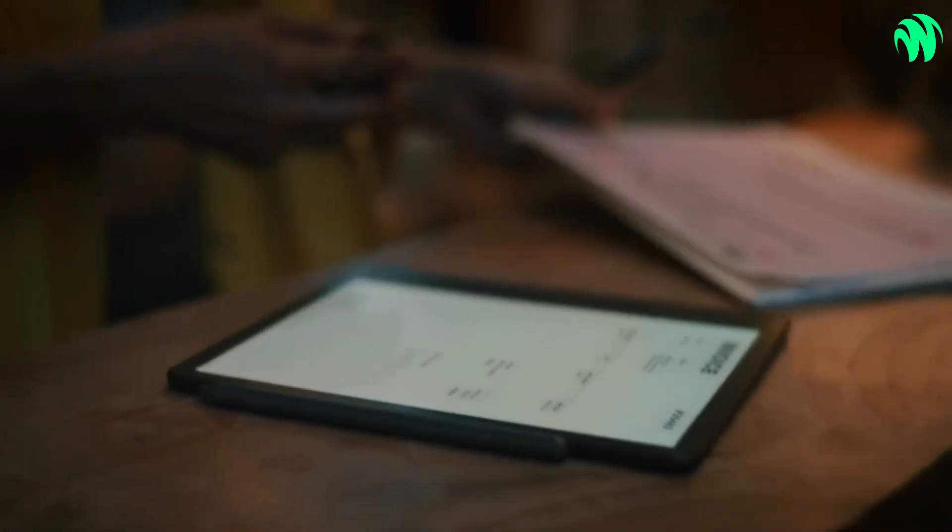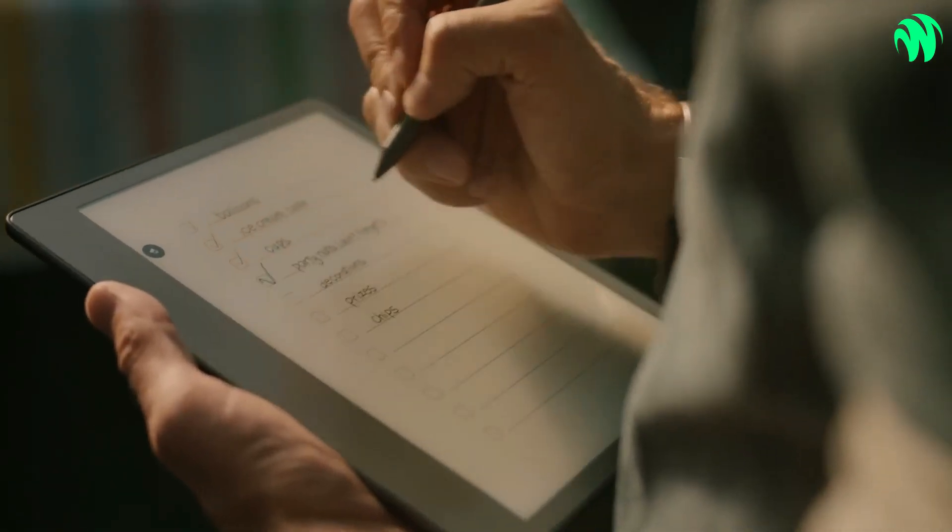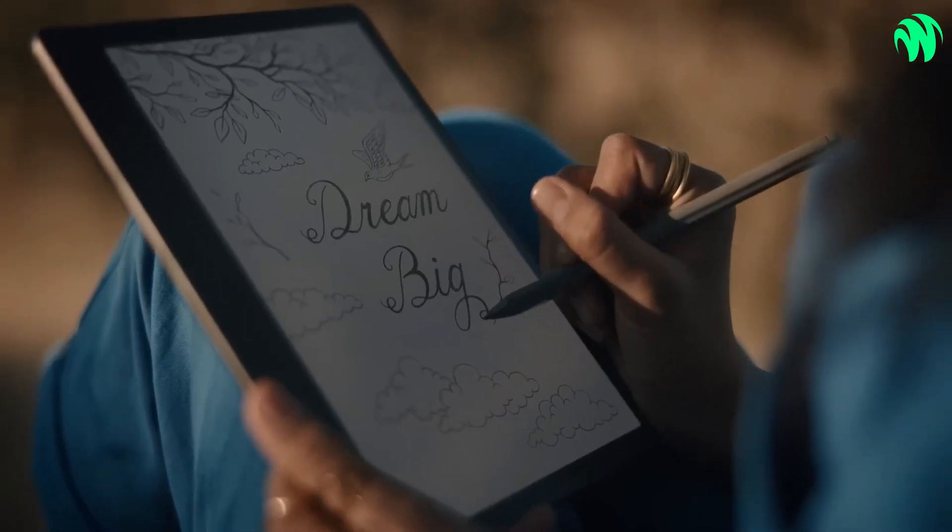It is important to point out that this particular model is not watertight. If you want to be able to use your Kindle in wet environments such as by the pool or on the beach, you should probably spend the extra $40 and get the Paperwhite model.